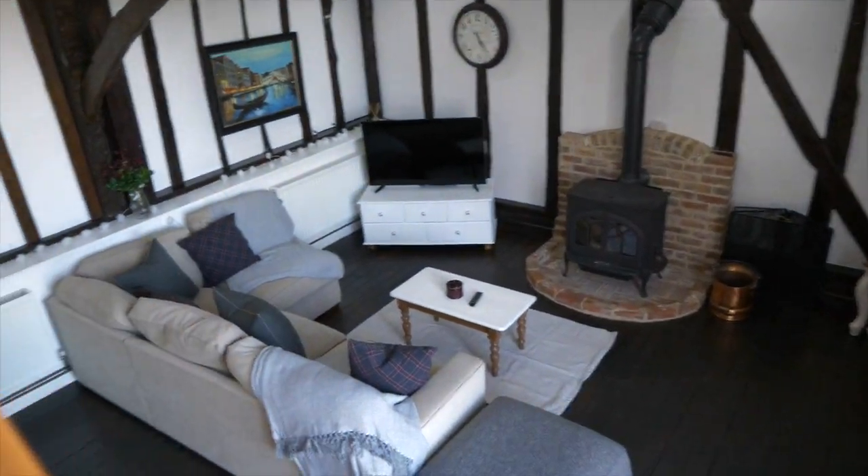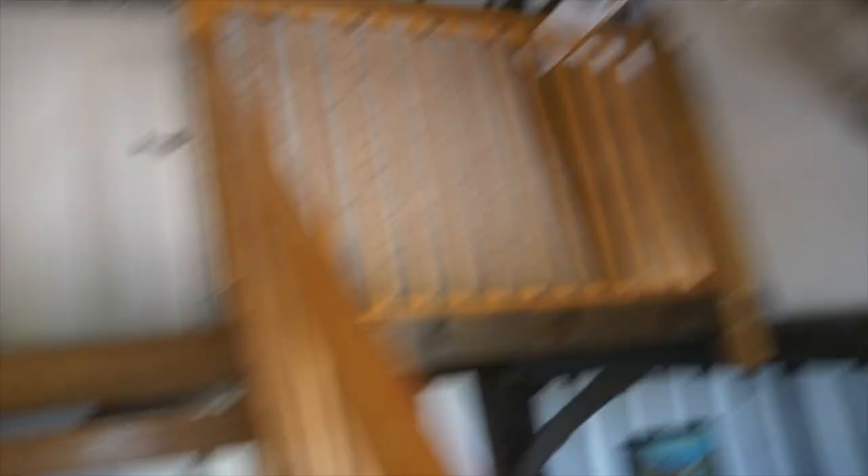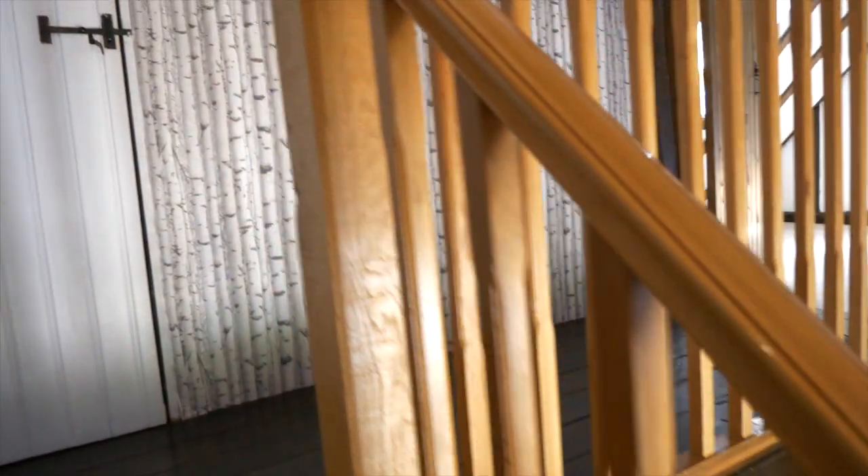As you walk up this staircase you actually get a grander view of the downstairs of the property, with these beams coming over and up. There's a lovely piece on the wall as you come up this really lovely staircase.